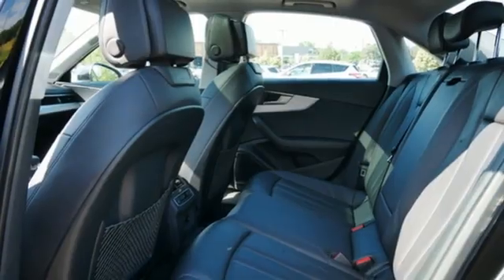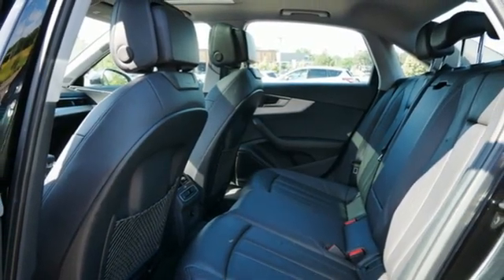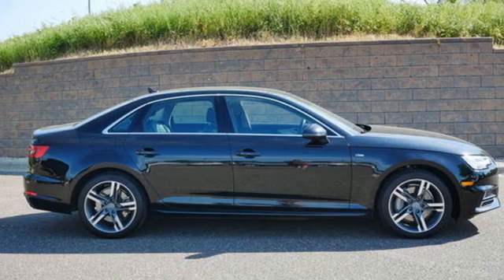External memory control, dual-zone climate control, auto-dimming rear-view mirror, and auto-shift manual transmission.